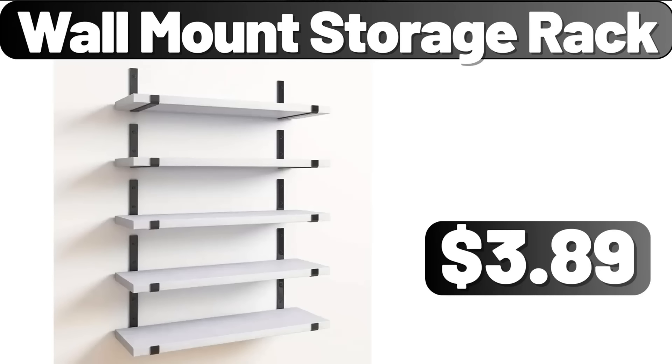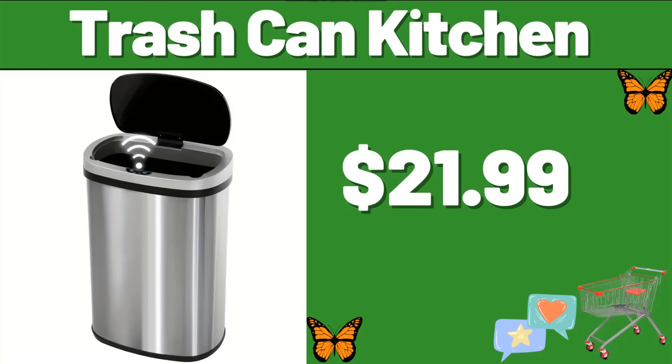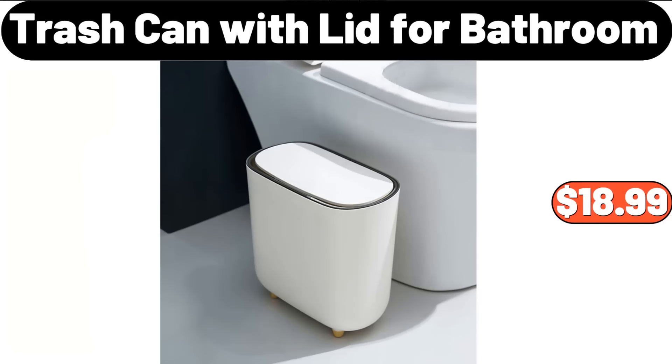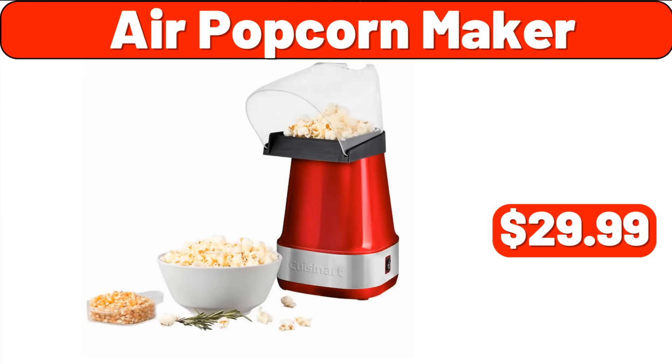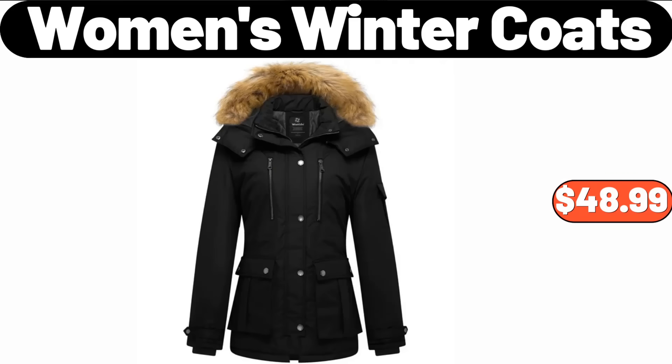Crofton Mini Aluminized Steel Bakeware, $3.99. Trash Can Kitchen, $21.99. Trash Can With Lid for Bathroom, $18.99. Copia Air Popcorn Maker, $29.99. Cartoon Soap Dish, $4.99. Women's Winter Coats, $48.99.